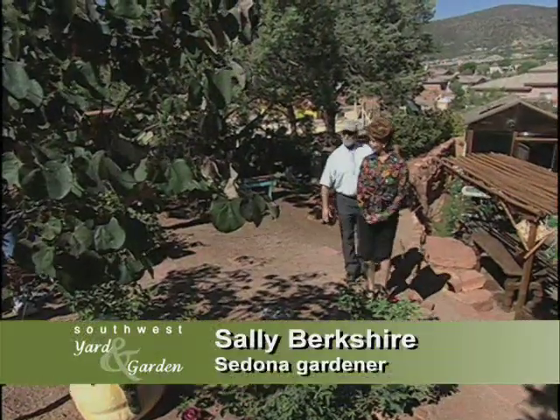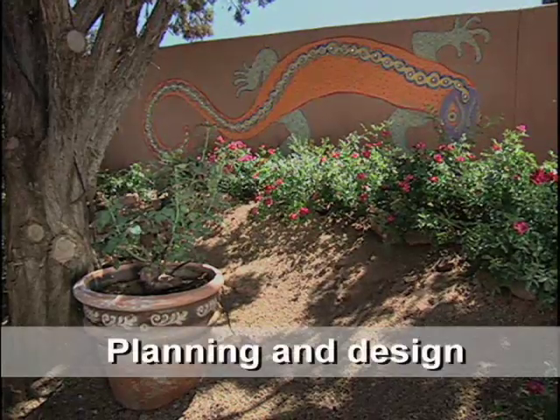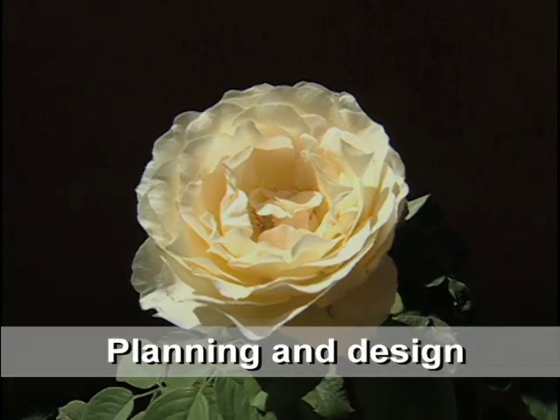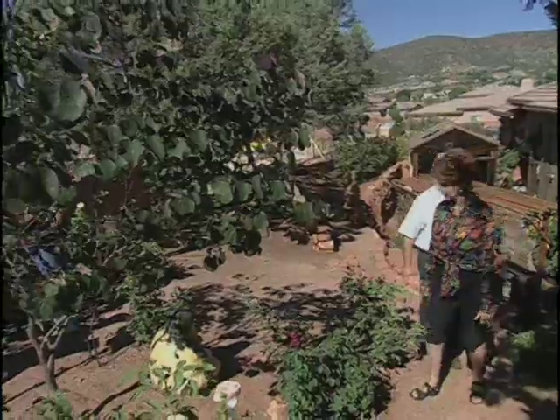So you're really not stuck with just cacti — you've really got roses here. I have the most wonderful roses, and it's amazing, even in this heat, how they bloom. They're just absolute bouquets. They're just beautiful. Arizona is an amazing place.